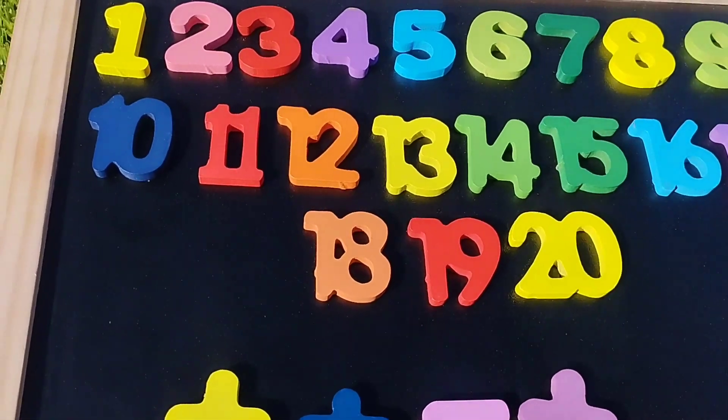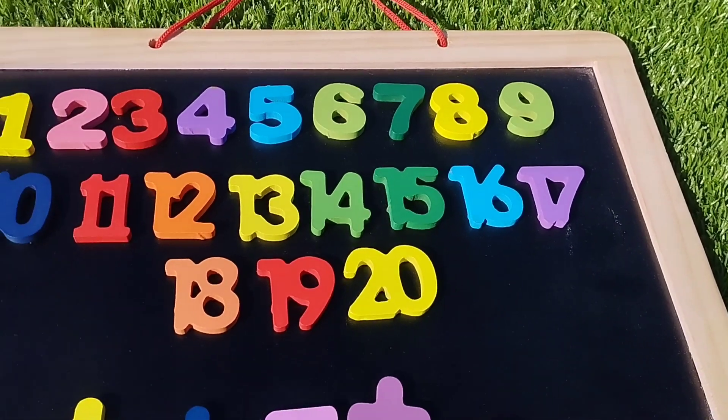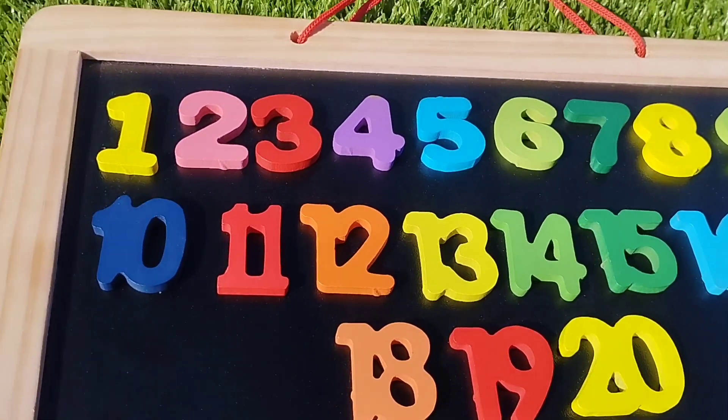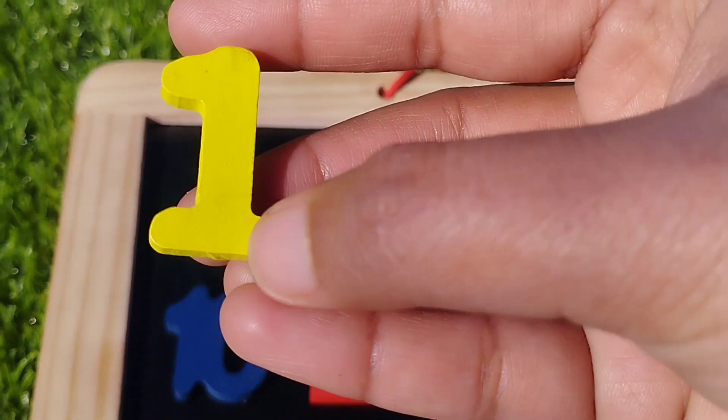Today we have a lot of written number plots. We have written numbers point to pointy. Let's learn clear names one by one.